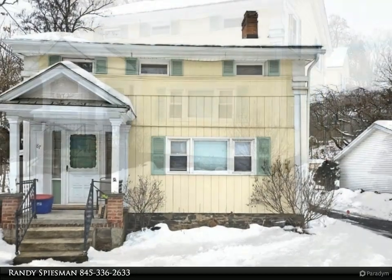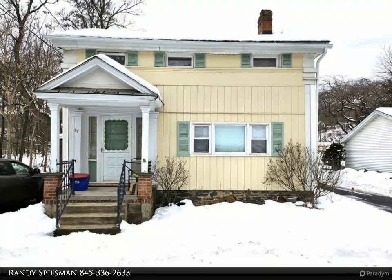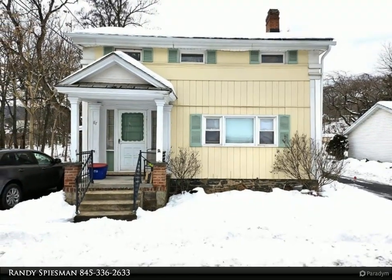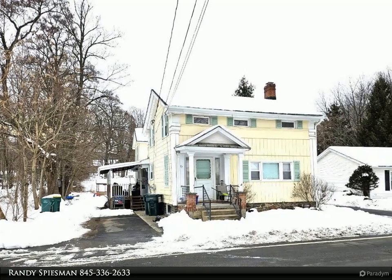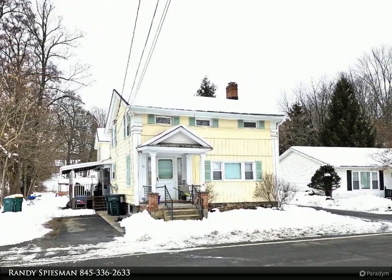This eyebrow colonial, circa 1900 or late 1800s, in the heart of the quaint hamlet of Napanork, is an ideal investment property or as an owner-occupied property with a rental unit. The front unit has entry into a large living room with